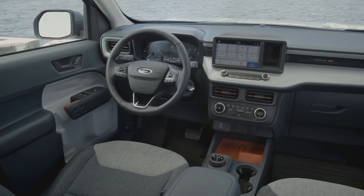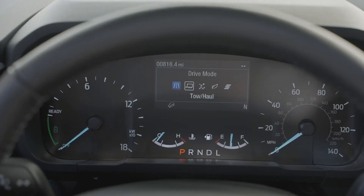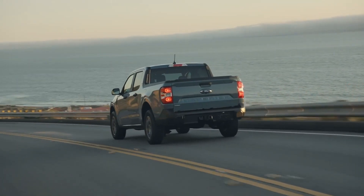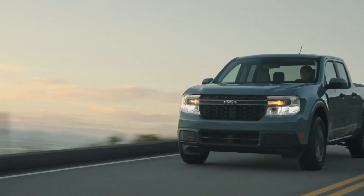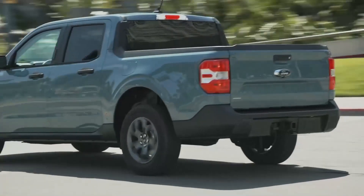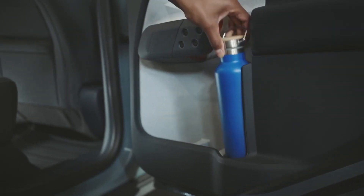The available 2.0-liter EcoBoost engine, which provides optional all-wheel drive, also has an available max towing package of 4,000 pounds. Maverick is built with smart technology, including a standard embedded modem that lets you start, lock, and unlock your vehicle from the FordPass app. The standard 8-inch touchscreen provides seamless integration with Apple CarPlay and Android Auto. Five selectable drive modes help enhance performance and confidence in various driving conditions. It also features Ford Co-Pilot 360 technology with standard automatic emergency braking, auto high beams, available adaptive cruise control with stop-and-go, lane centering, and evasive steering assist.